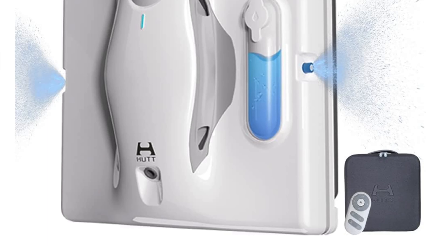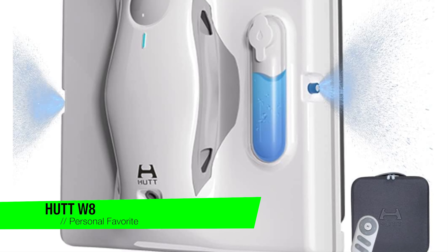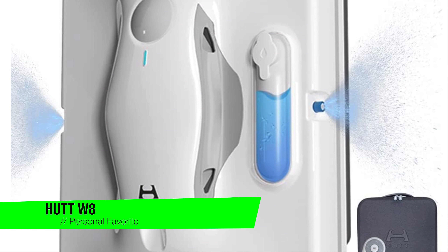Alright, as usual I'm going to skip the fluff and just jump right in. If you want to confirm my recommendations, go in the description and check out that list to ensure you get the best price. The first one on the list is my personal favorite, and this is the Hutt W8 window cleaner robot.